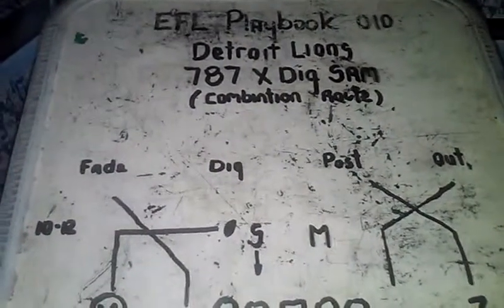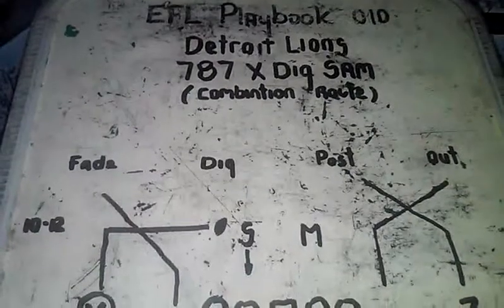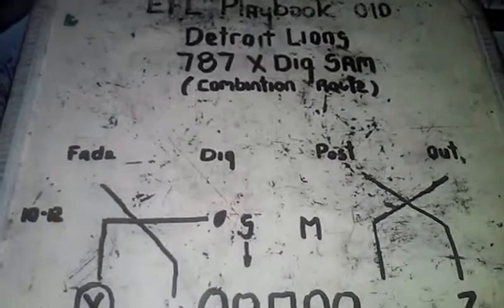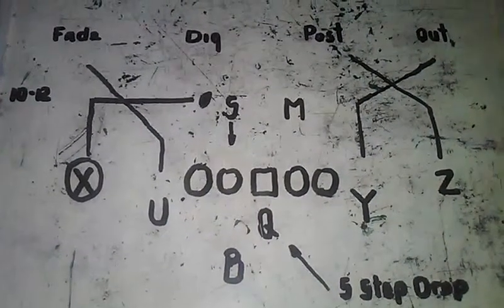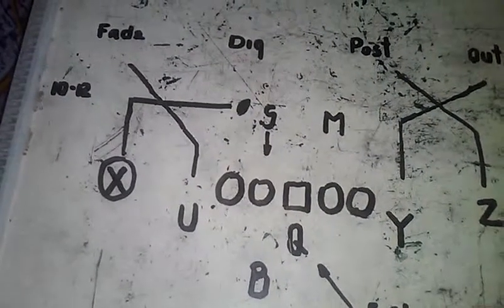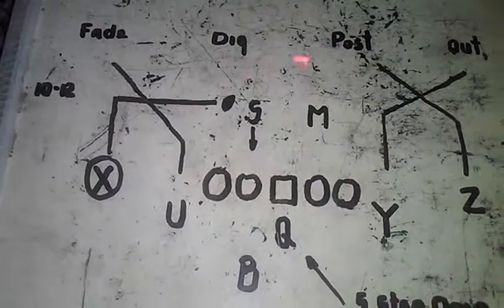Hi, I'm Harrington Benton. This is the EFL Playbook — Detroit Lions. Today we're going to work on 787 X Dig Sam. It's a combination route. Let's take a look at the features of 787 X Dig Sam on this particular play.